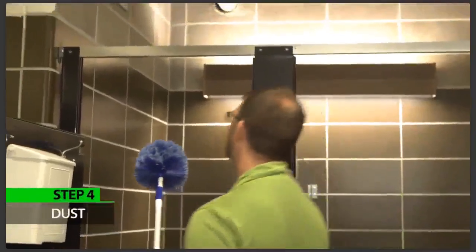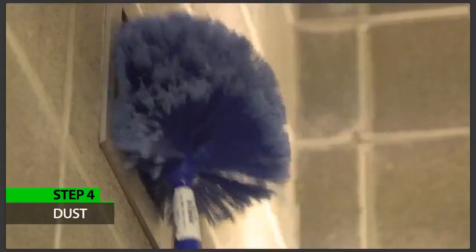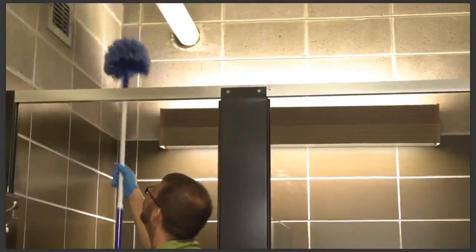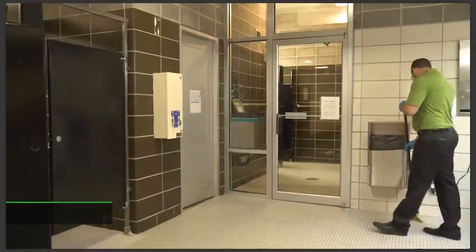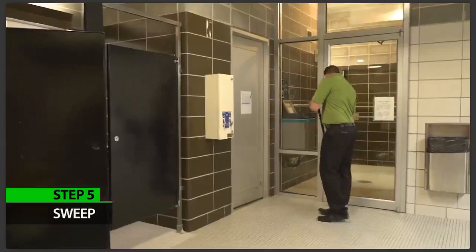Step four: dust. Use your high duster to clean high shelving and surfaces, paying close attention to vents, air returns, and window sills. Dust from top to bottom, working from left to right. Step five: sweep the floor. Pick up all loose trash and sweep floors thoroughly, taking care to get into corners.